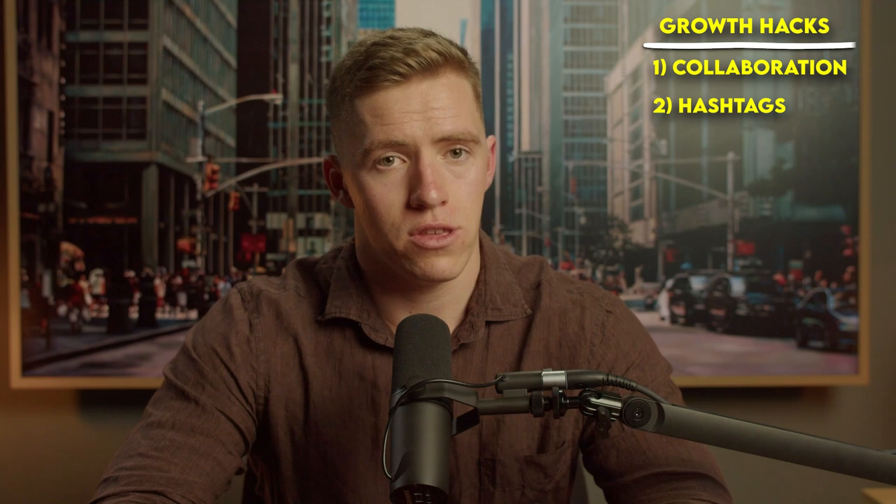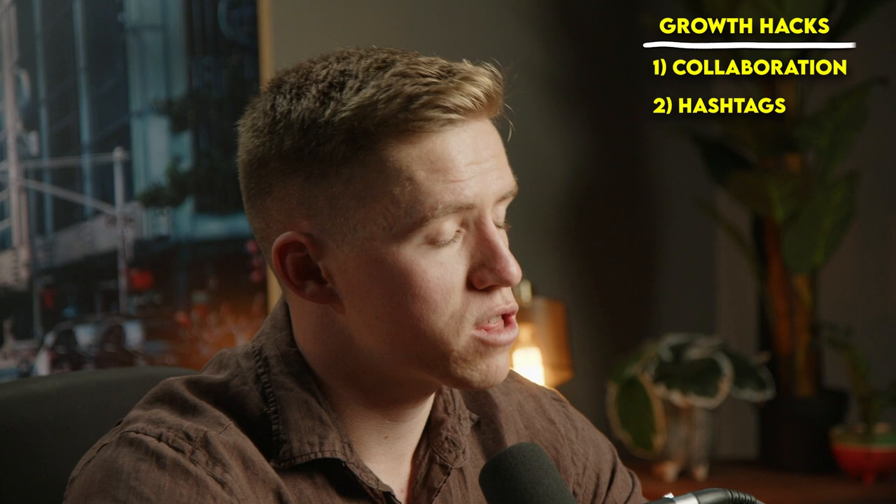Another growth strategy is hashtags. A lot of people overthink them, so here's the simple approach: use 5 to 15 targeted hashtags relevant to your content — not huge broad ones, but not so tiny that nobody looks at them. Aim for hashtags with somewhere between about 5,000 and a couple of million posts, then put them in your captions and largely forget about it.